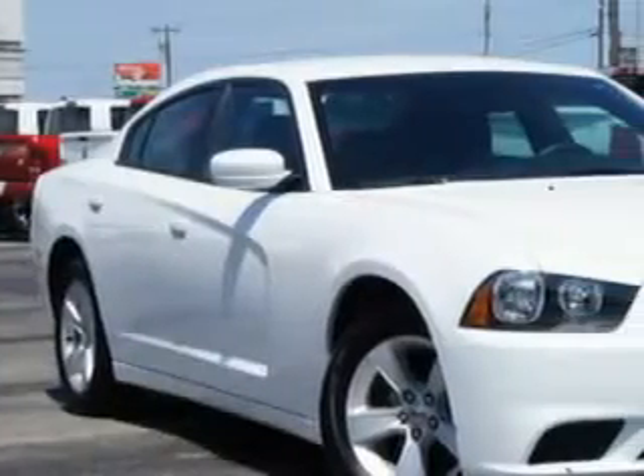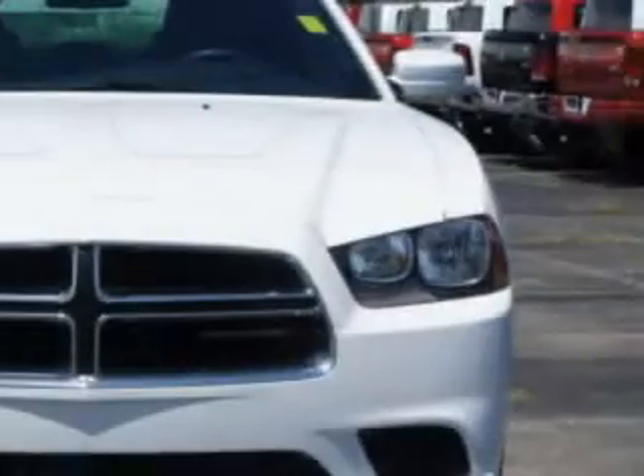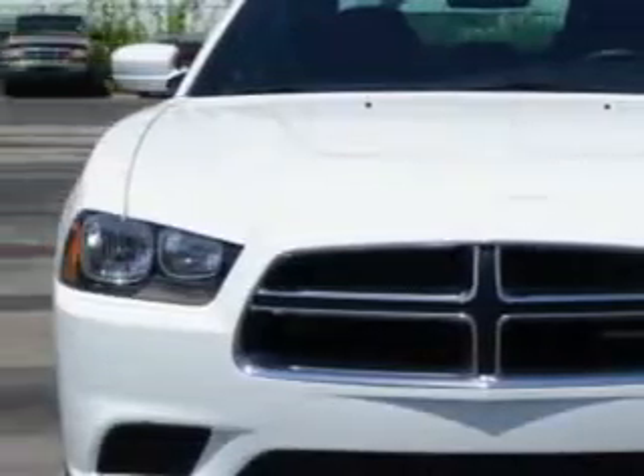You will love this bright white clear coat 2013 Dodge Charger, equipped with a 6-cylinder engine and an automatic transmission.